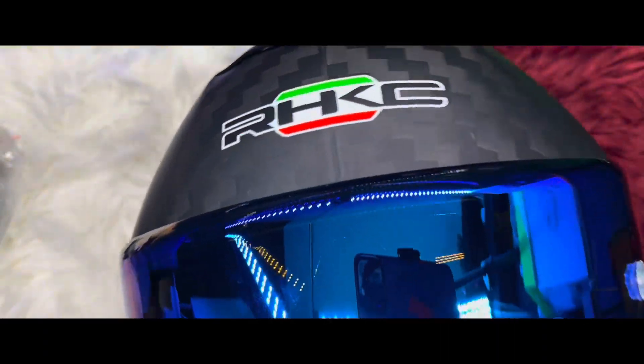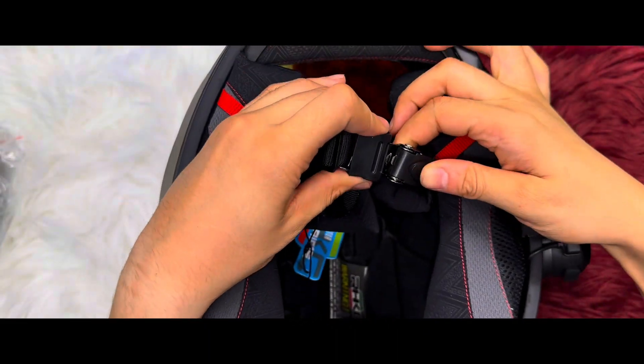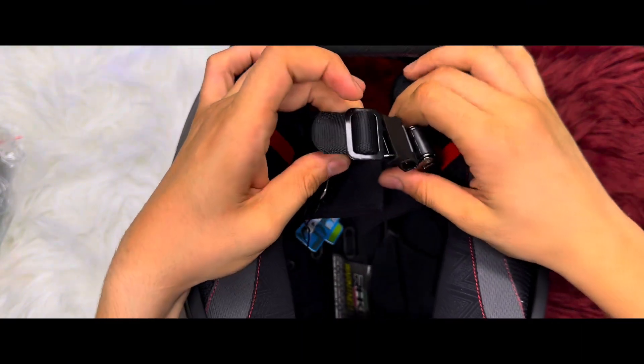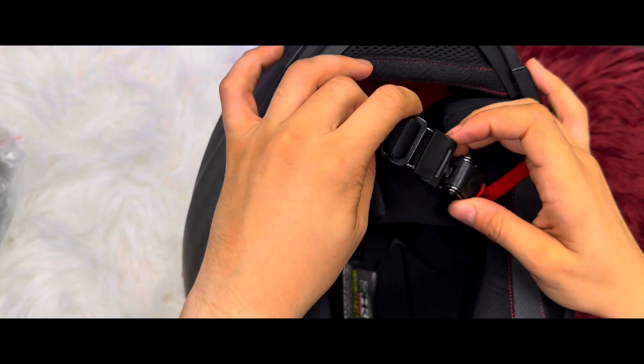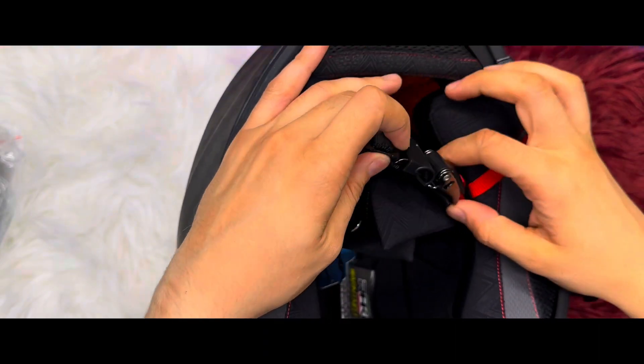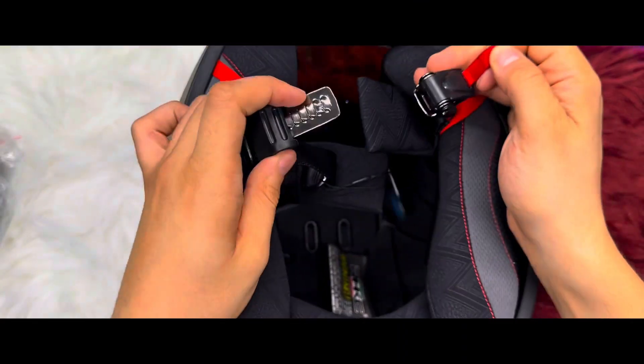Bluetooth v5.0 pairs seamlessly with your mobile phone, allowing you to groove to your tunes, answer calls without lifting a finger, and even tune into your FM radio stations. It's the epitome of convenience on two wheels.